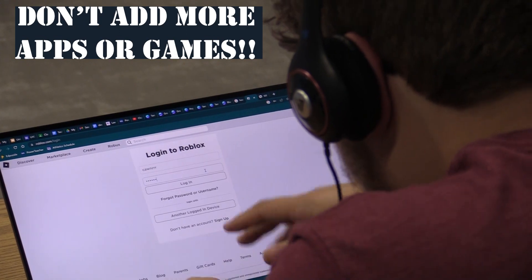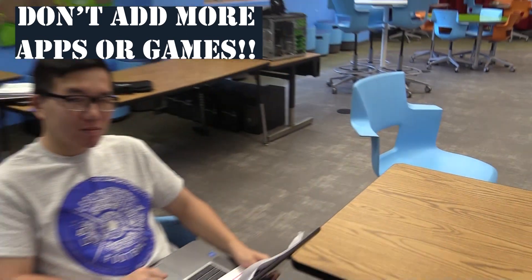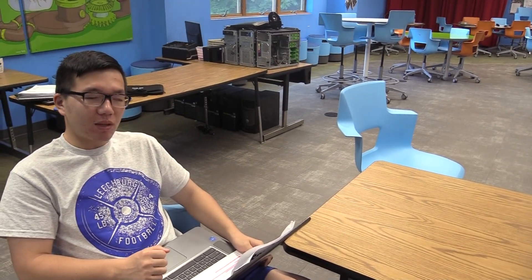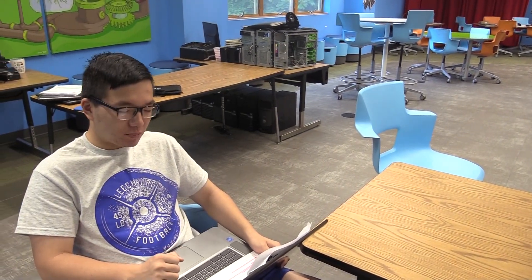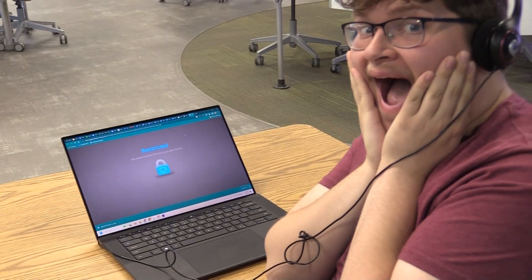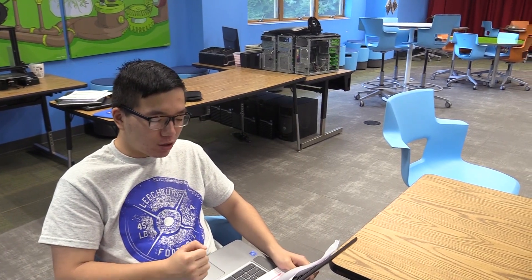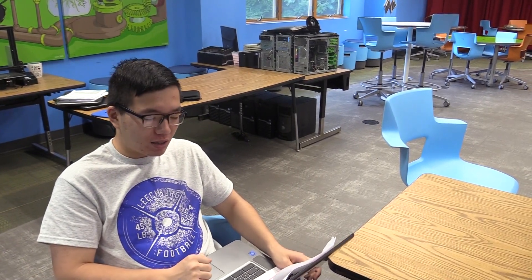Don't add more apps or games. Remember, this device is entrusted to you, but it belongs to the school system. It also has special programs to block inappropriate content. Social media websites are blocked too, except those that your teachers have approved for educational use.